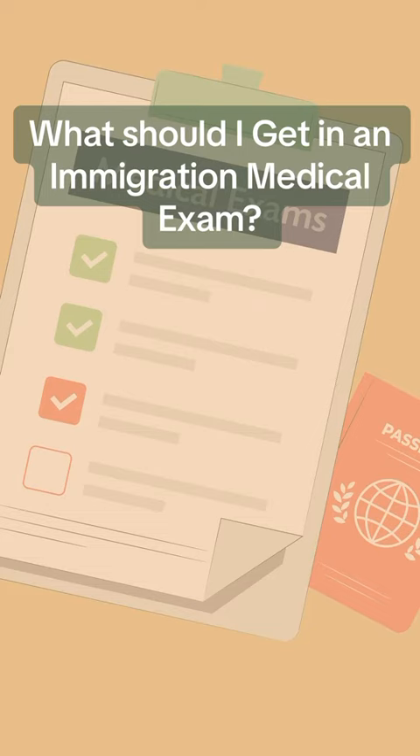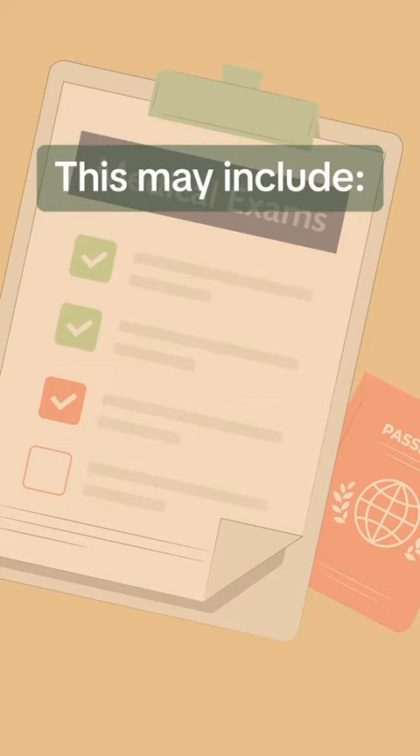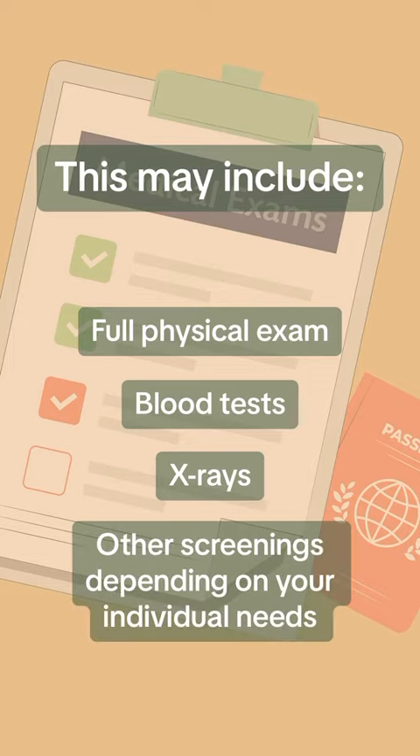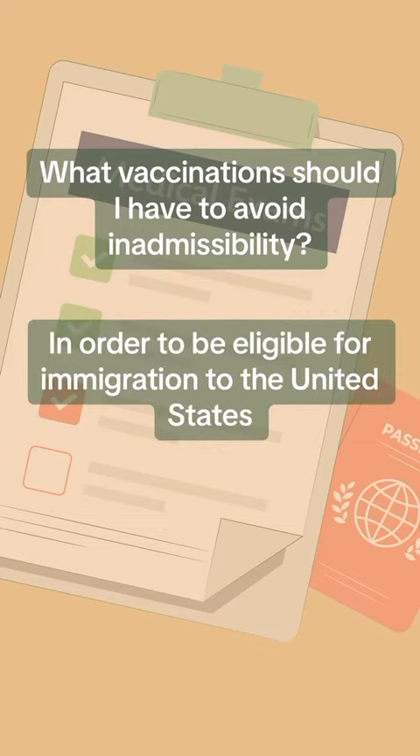What should I get in an Immigration Medical Exam? The Immigration Medical Test for a visa typically consists of a series of tests and screenings. This may include a full physical exam, blood tests, X-rays, and other screenings depending on your individual needs.